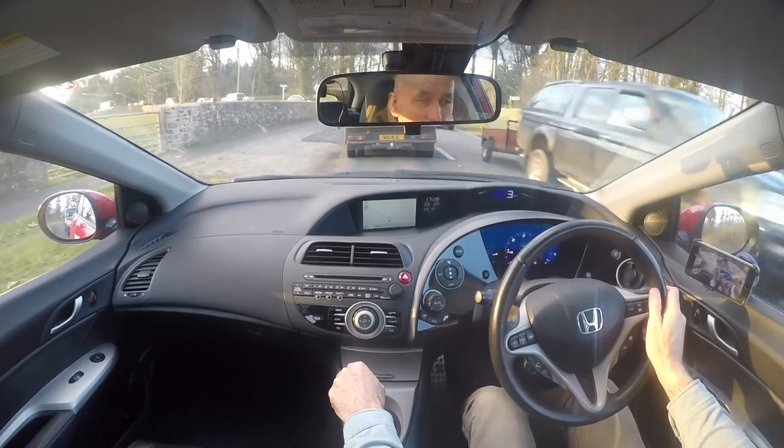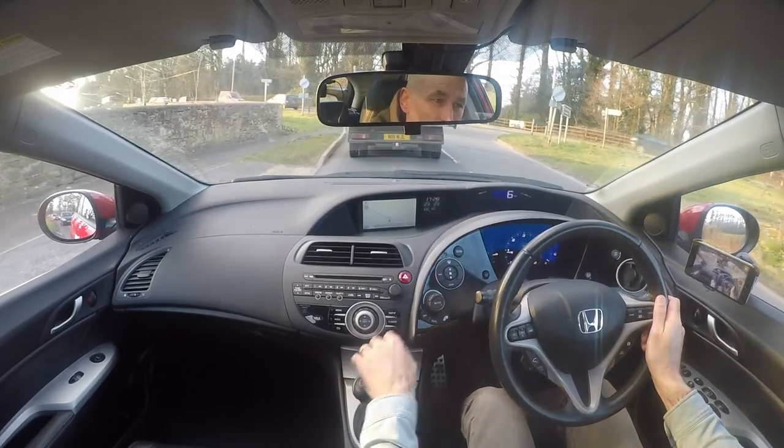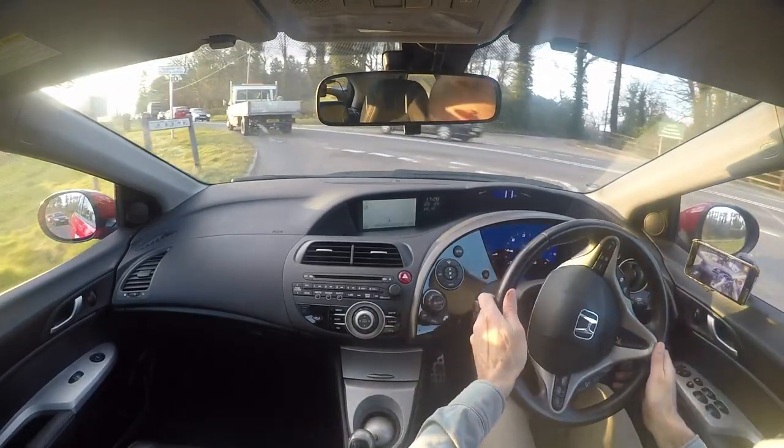Brakes on the car are solid as a rock — absolutely vibration-free, no tremors when you're pushing the brake pedal down. It's right at the top of the pedal. There's no discernible wear in the braking system at all.